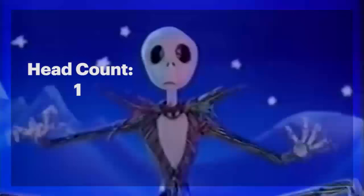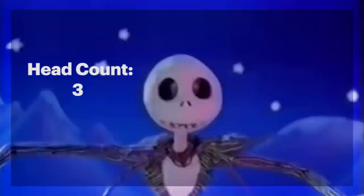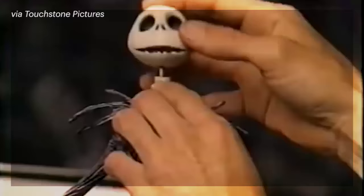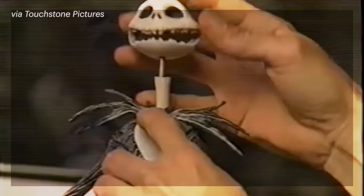Animators fabricate replaceable parts of the head and face to create specific emotions that would otherwise not be possible with a single face. More than 700 replacement heads were sculpted by hand to give him a full range of emotional expression.